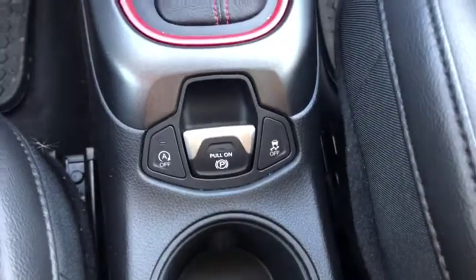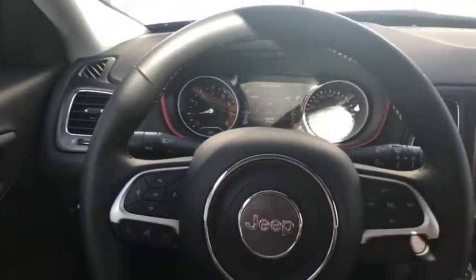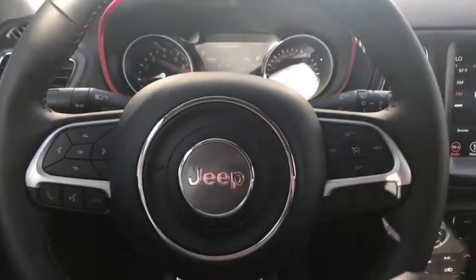You also have traction control and an electronic parking brake. The red trim in this also looks really good, especially along the speedometer. Come and take a look at this Jeep Compass Trailhawk today at Davis Dodge in Fort McLeod and let's see if we can get you in your new ride!